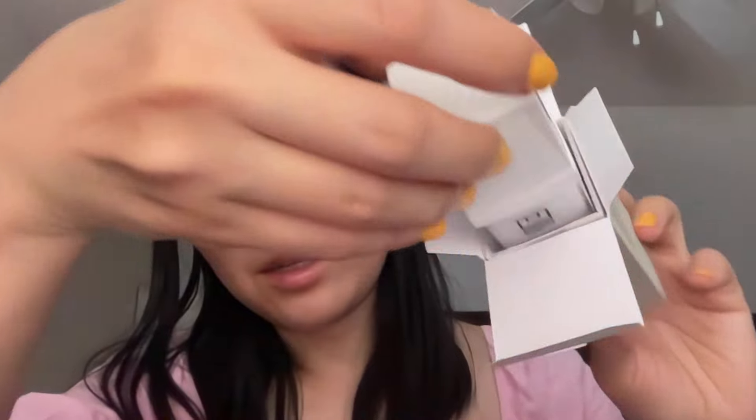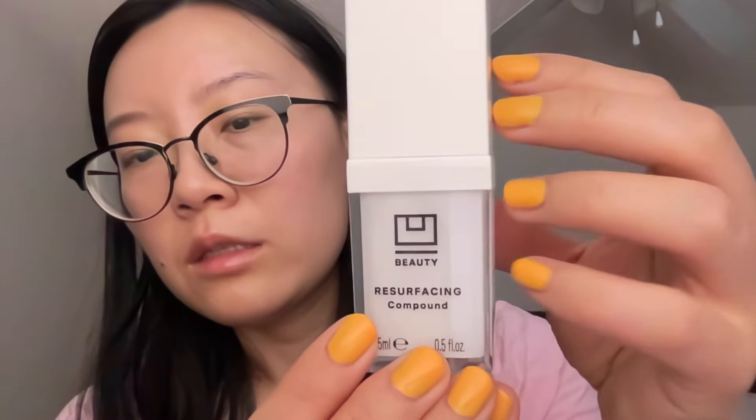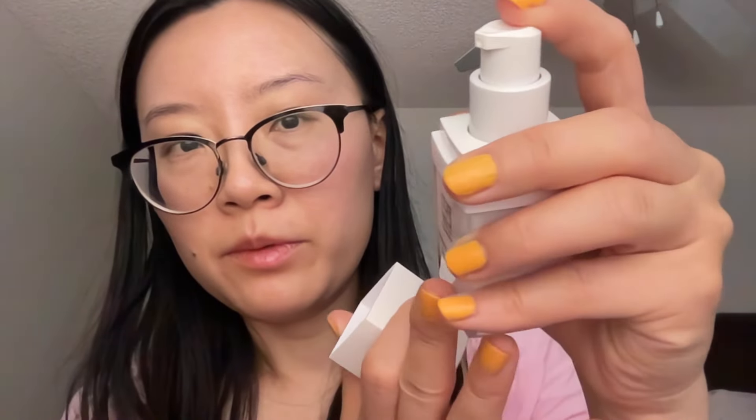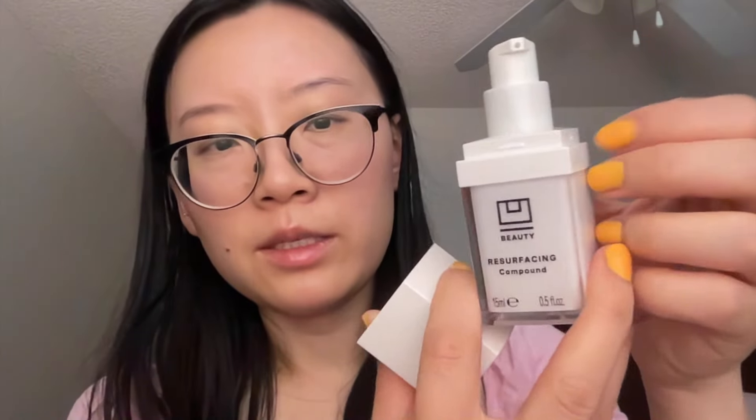This is what this looks like in white plastic packaging as opposed to the other one with tan. It says 'Resurfacing Compound' and it has the same pump as the other one. It feels a little bit loose here but as long as the pump works I think it will be good. It is a square so you can kind of cap it back whichever way — pretty cute. I think the packaging is pretty standard; my favorite packaging is probably the lip plasma one.